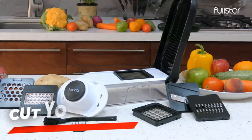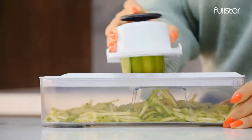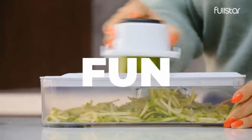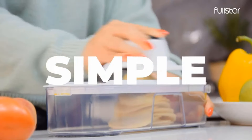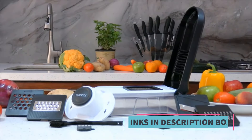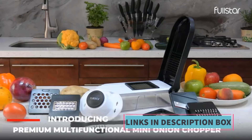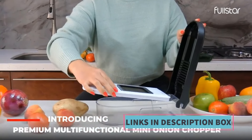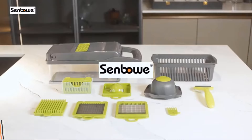One of the standout features of this Full Star Vegetable Chopper is its inclusion of a container, which not only collects chopped ingredients but also helps organize the kitchen workspace and minimize mess. This container adds to the convenience and ensures efficient food preparation. The chopper's design emphasizes both functionality and aesthetics, with a sleek white finish that complements any kitchen decor.